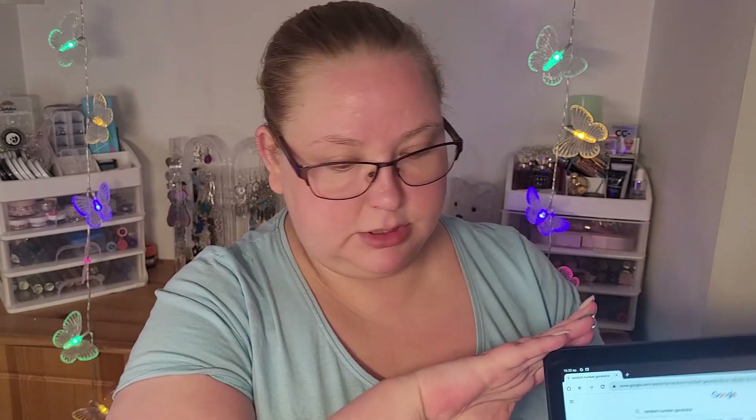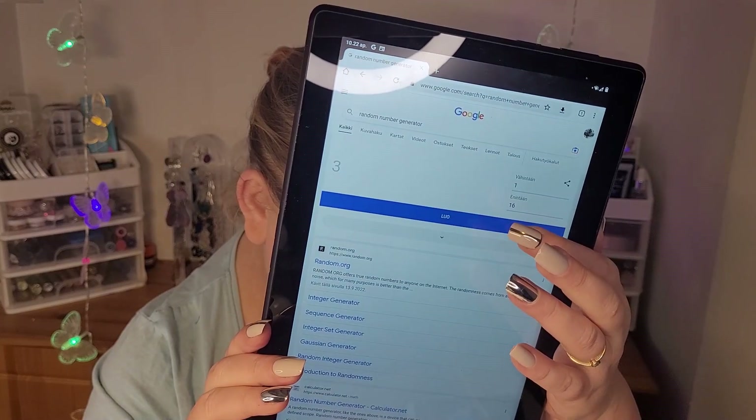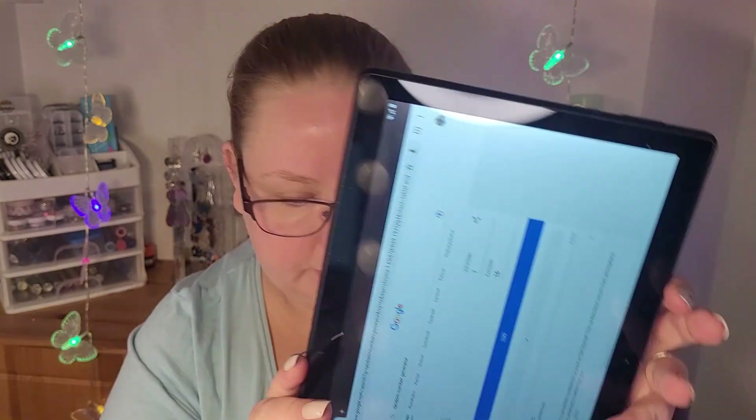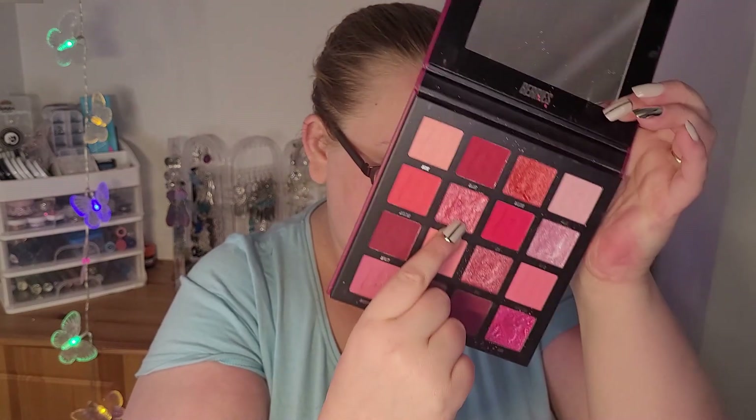So it was Takiri, and then the last shade from the palette - we can take number 15 again. Number six is Sofa, a shimmer. So we got two shimmers and two mattes, and the mattes go well together and the shimmers go well together.